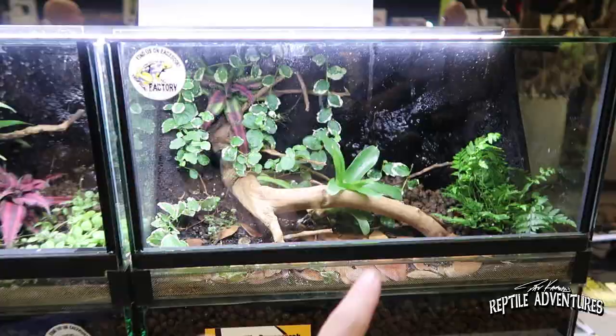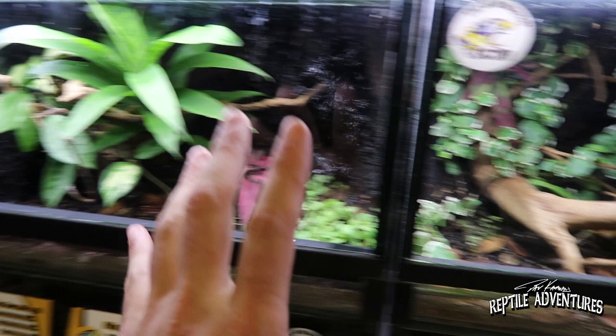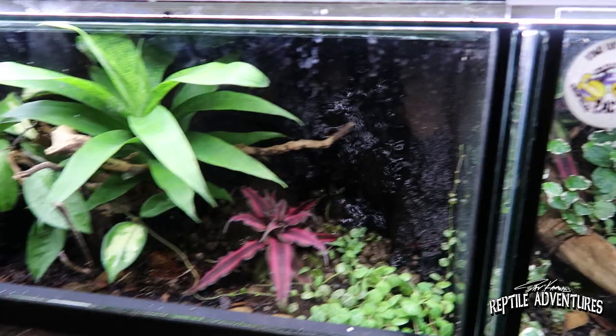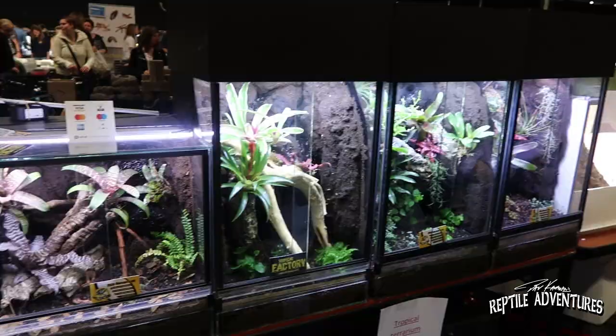All these terrariums here, all designed, all complete, are only 85 euros — which is about 100 American dollars for a terrarium that's all designed and complete. Waterfalls and everything. That is pretty amazing.